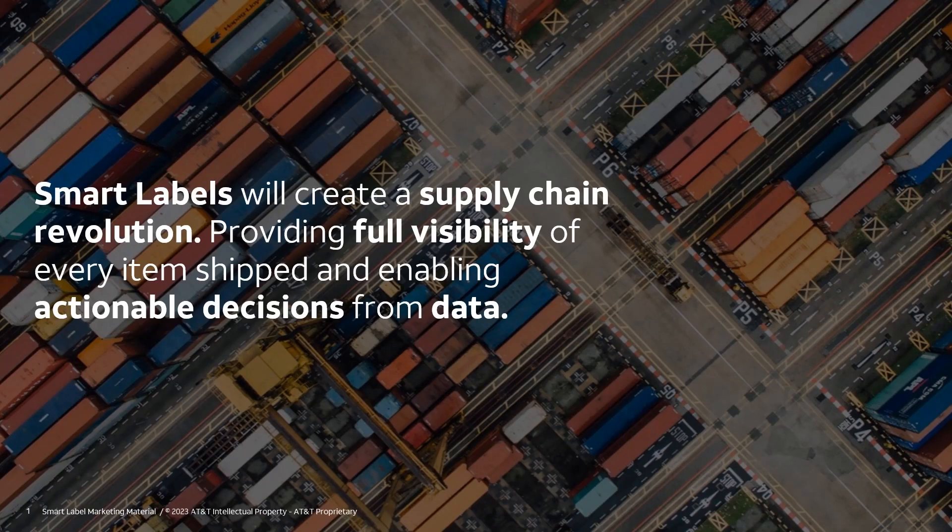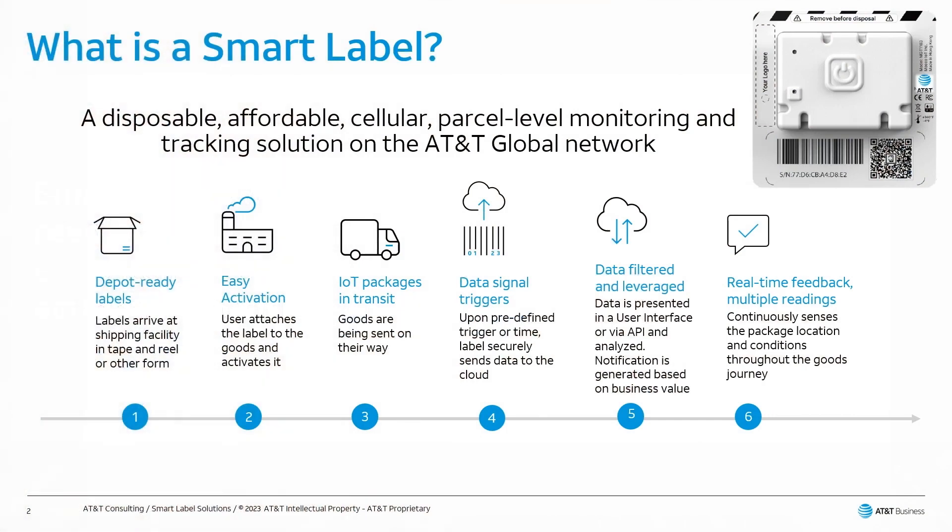This is Leonardo Garcia, IoT Solutions Architect for AT&T Consulting, and I'll be talking about our latest solution for smart labels. What is the smart label and how does it work? It is a small form factor device that provides tracking and condition monitoring throughout the supply chain journey.